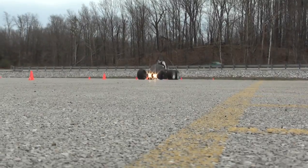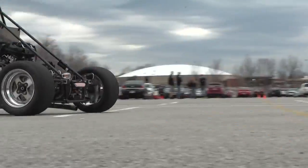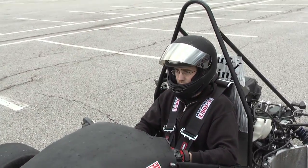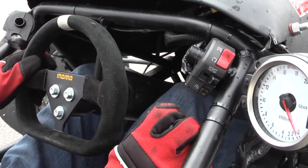It pretty well sticks to the road, corners really good, accelerates very fast, brakes pretty decent. It's very fast — it's unlike anything else I've ever driven. It's a lot of fun. I really enjoy it because I'm a big car guy, and this is pretty much really hands on. So you get a lot of experience with machining, tools, working on cars, and just automotive design in general. It's a lot of fun.